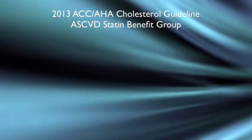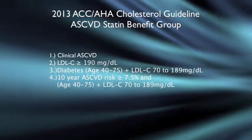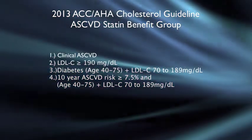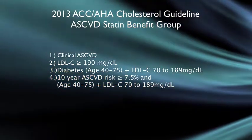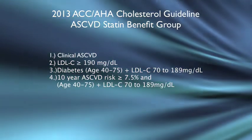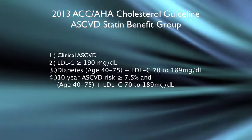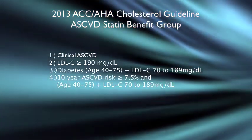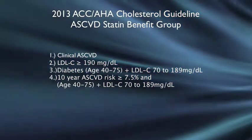Before we get into the actual clinical trial data, I want to review the 2013 American College of Cardiology and American Heart Association guidelines for managing dyslipidemia. These guidelines were the first to pull away from using actual lipid goals and focus more on reducing ASCVD risk and the chance of having a cardiovascular event in the future.